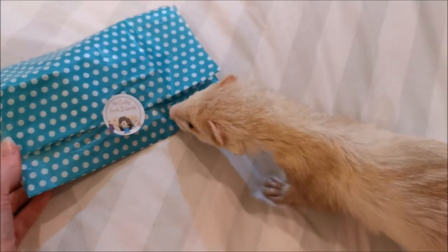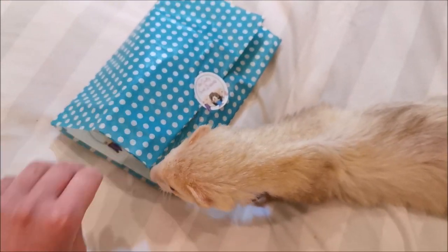You got something? Do you want to see? What could be in there for you?